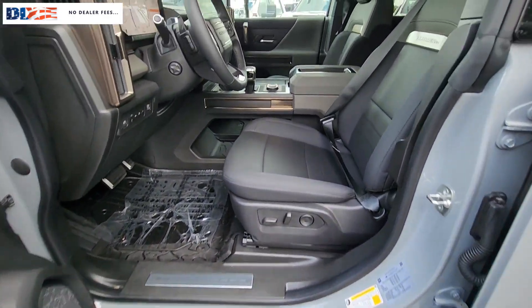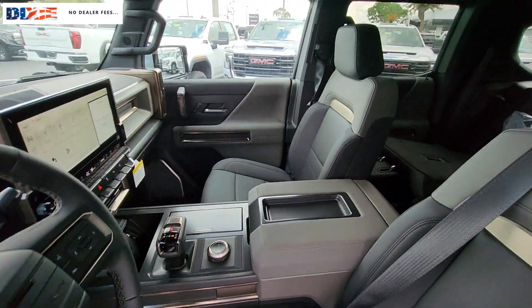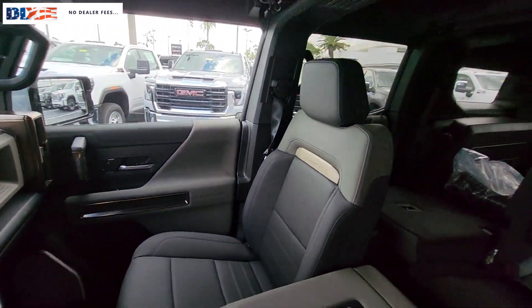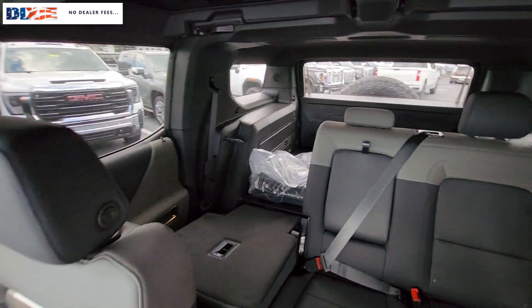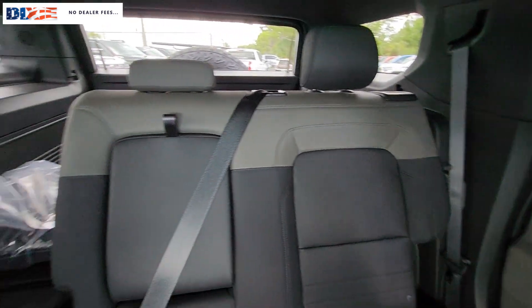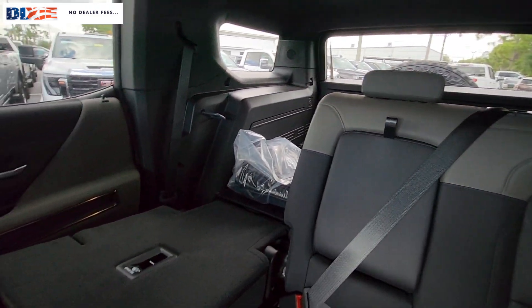Heated steering wheel. Apple CarPlay and/or Android Auto. Navigation system. Keyless entry. Heated driver seat. Premium sound system. Satellite radio. Heated mirrors. Cooled front seat. Power passenger seat. Our team will give you an outstanding test drive experience. Stop in today.